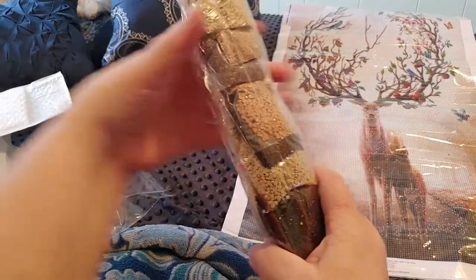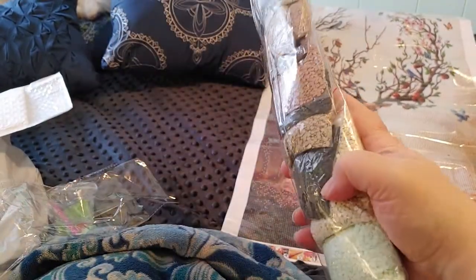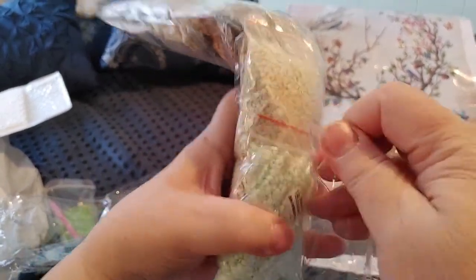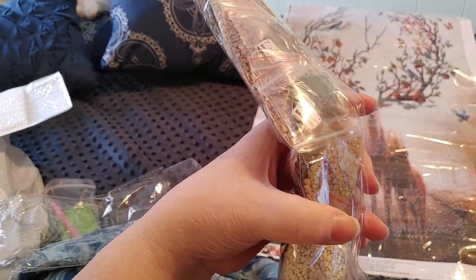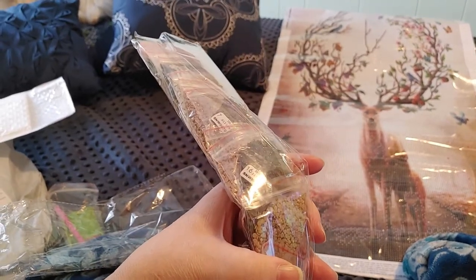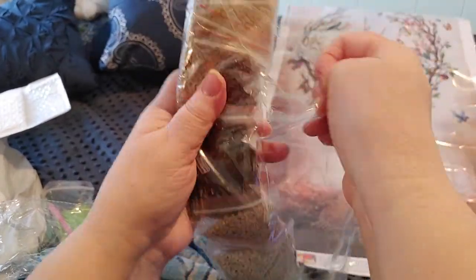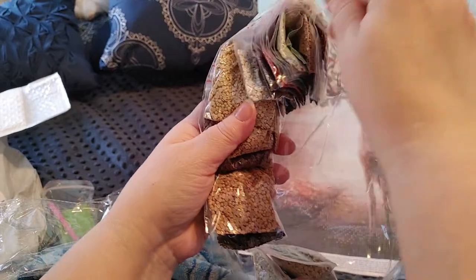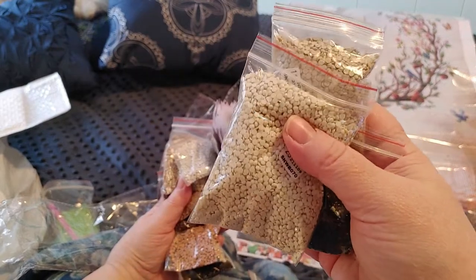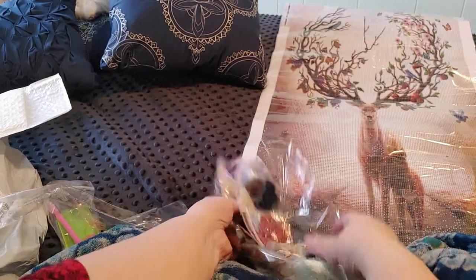Let's take a look at the drills and see if I can get this open. Wait — I didn't notice. They're already in baggies! Oh my gosh, these are already in baggies, you guys. How nice is that?